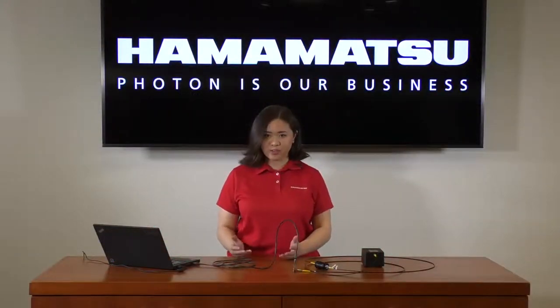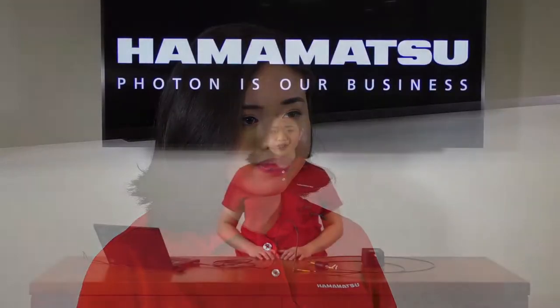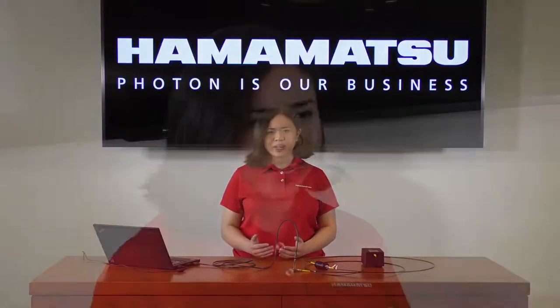When you first receive a spectrometer from Hamamatsu, depending on the model, it can come with the corresponding USB cable, CD with evaluation software, hardware instruction manual, and software instruction manual. We offer different types of software. In general, our software is intended for initial testing. Functions include setting parameters to control spectrometer measurement, applying dark subtraction to light measurements, and performing Gaussian fitting to plots.